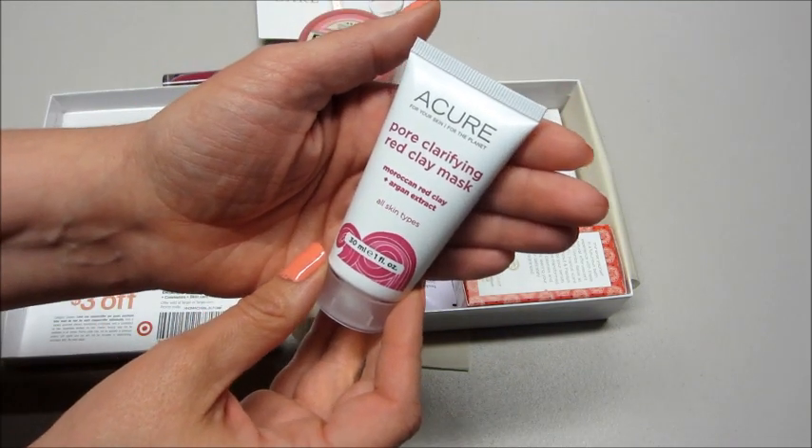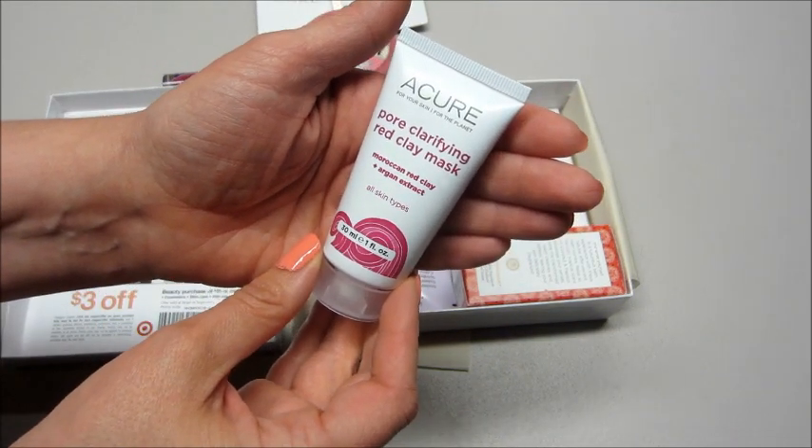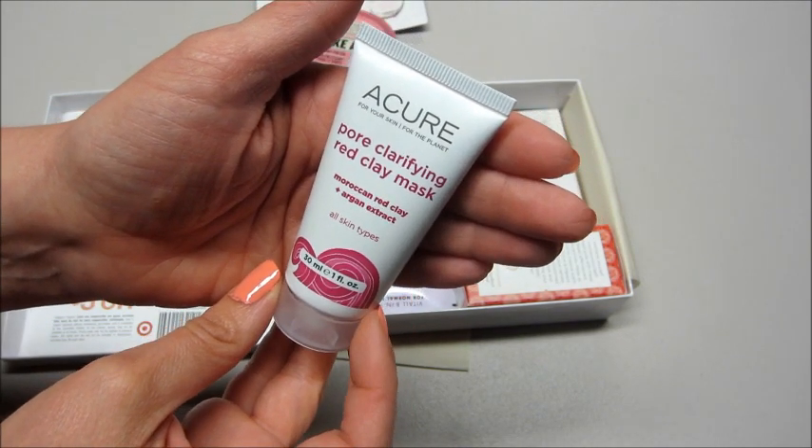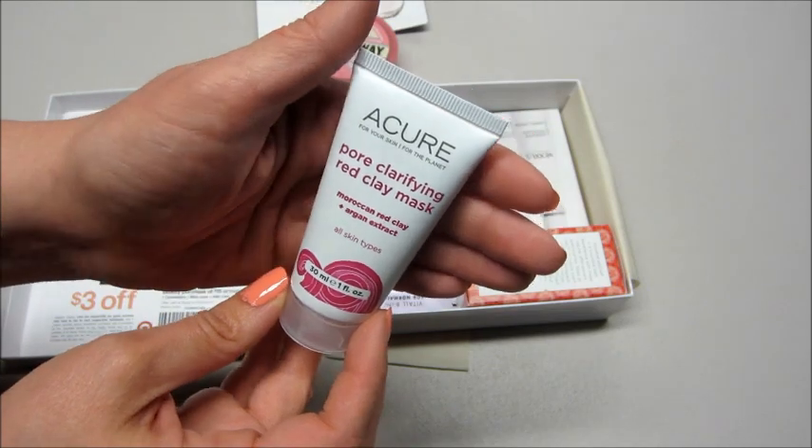Also from Acure we have a Pore Clarifying Red Clay Mask for all skin types. Their products are pretty nice — I've received tons from them in the past.